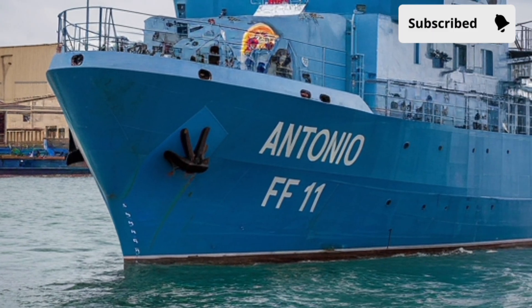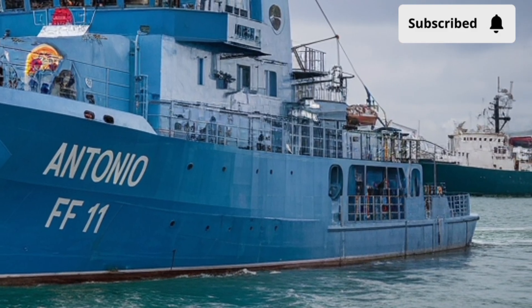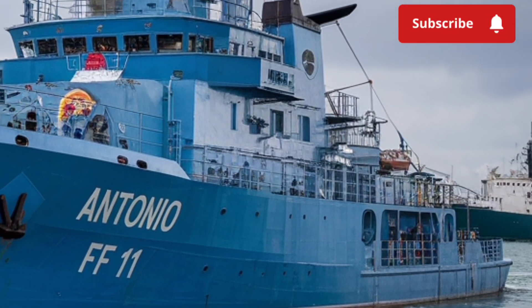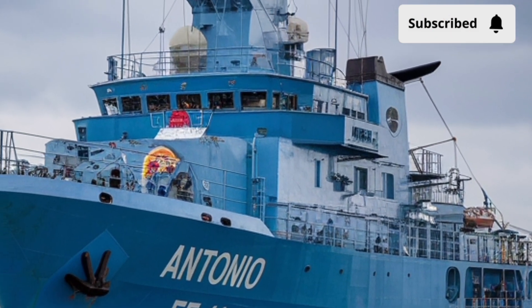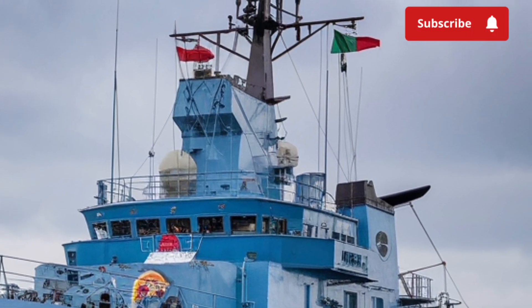Here's a question worth asking: why is the BRP Antonio Luna such a big deal for the Philippines? The answer lies in the country's geographic reality. With over 7,600 islands and vital sea lanes passing through its territory, the Philippines needs capable ships to protect its sovereignty and resources.